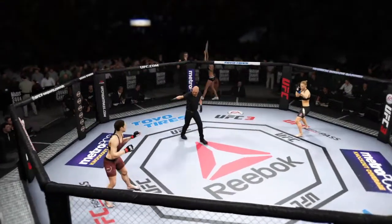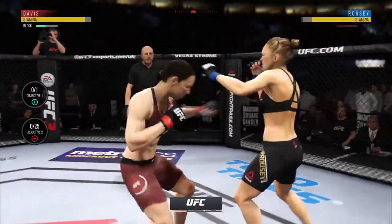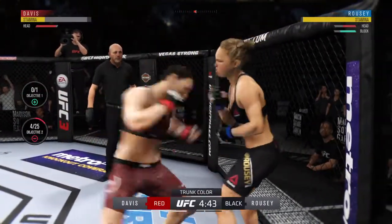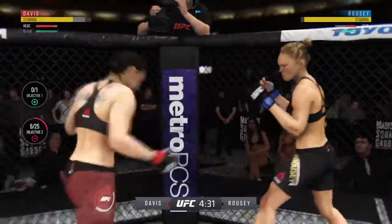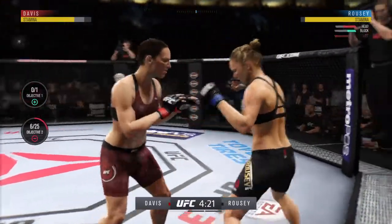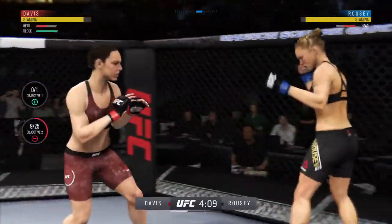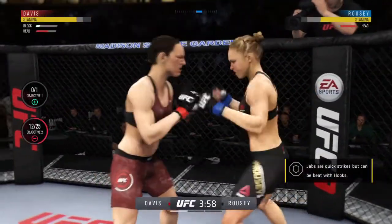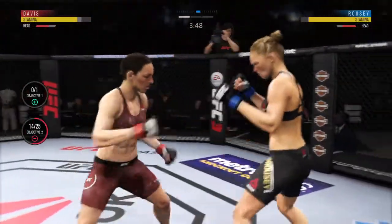You ready? Here we go — back and forth we go. Nasty combinations. We thought she might be vulnerable to the body shots tonight, and there's a big one! She left the body wide open and almost moved into her opponent's striking range, so let's see if that strike gets her attention and allows her to make the right adjustments.